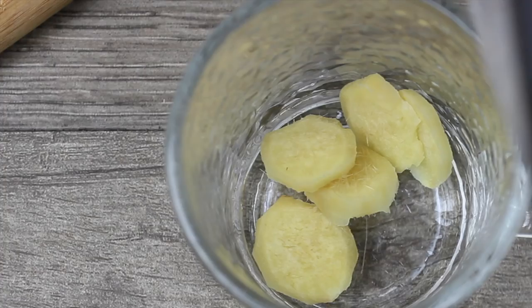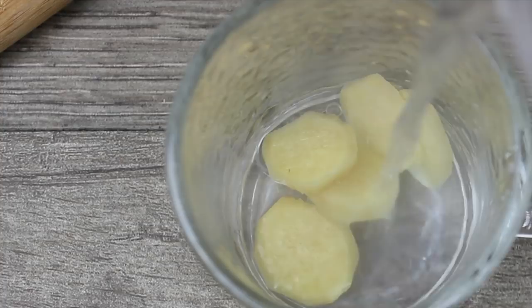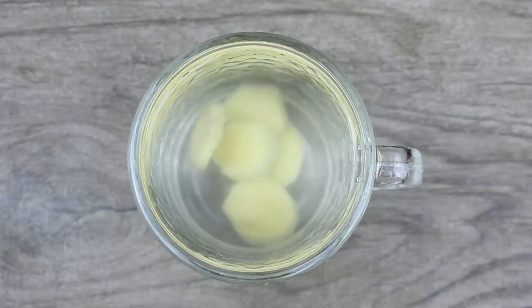While my filtered water comes to a boil in my electric kettle, I cut a few slices of ginger root. I place the ginger slices inside my cup and when the water is nice and hot, you want to pour it over the ginger. Let it seep for a few minutes and then it's ready to drink.